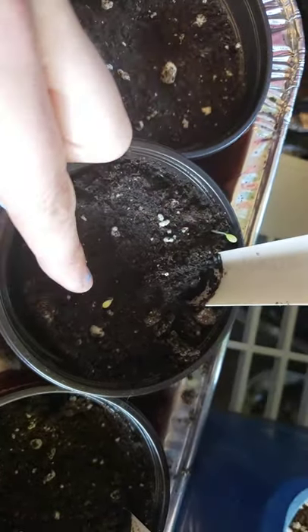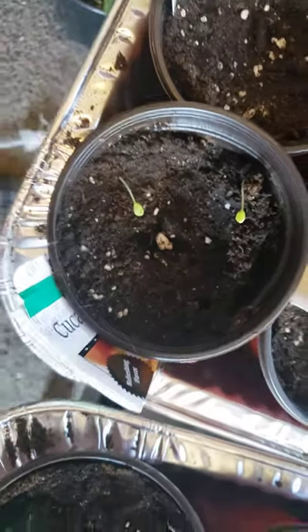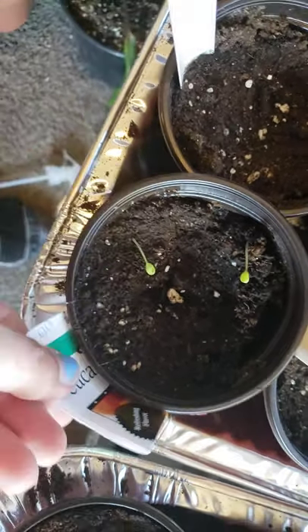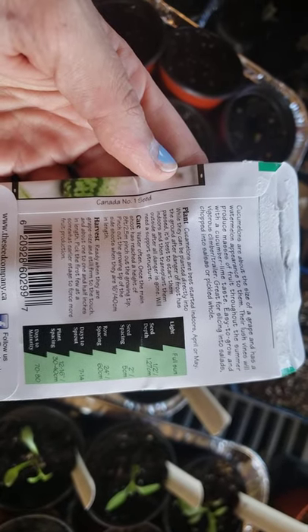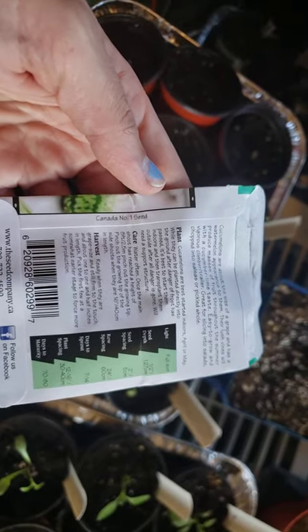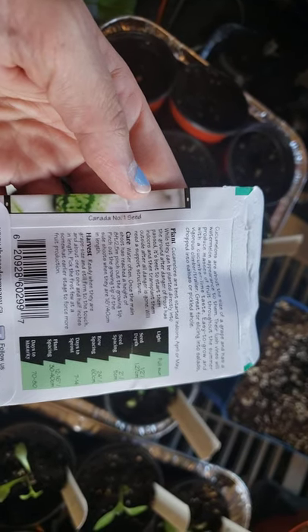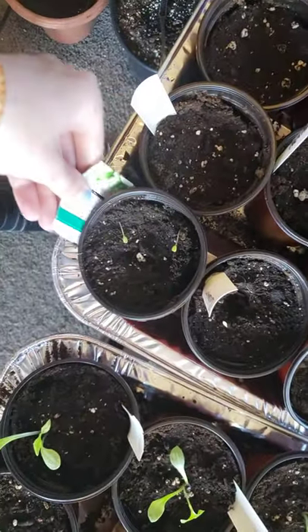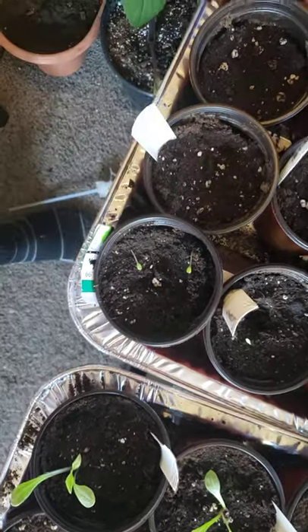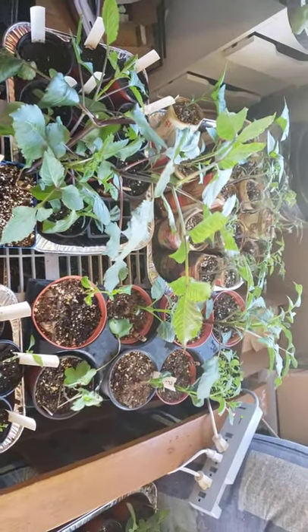Sorry, I just thought it was really cute. Here's some more cucamelons — they're so little! I read they get up to about eight feet tall — eight foot vines, whoa. If I get enough of them and they do well, I'll sell little bunches of cucamelons at my little flower stand if anybody wants to try them.